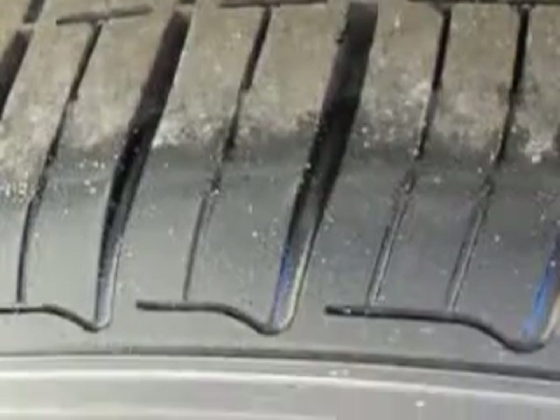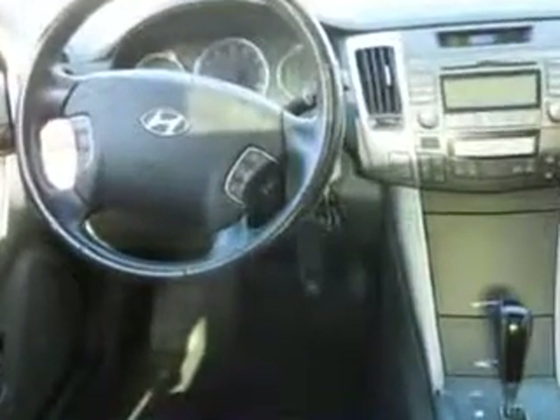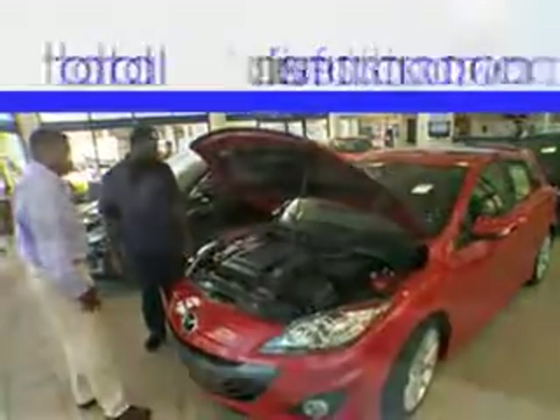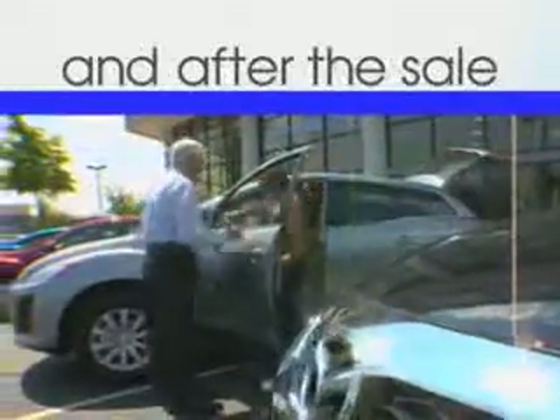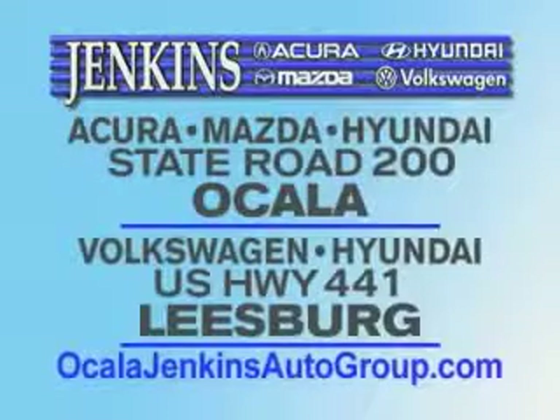Enjoy the drive and have peace of mind in this 09 Hyundai Sonata. See us at Jenkins Hyundai today. It's our commitment to your total satisfaction before, during, and after the sale. Experience excellence at Jenkins Acura, Mazda, or Hyundai in Ocala, or Leesburg Volkswagen and Jenkins Hyundai in Leesburg.